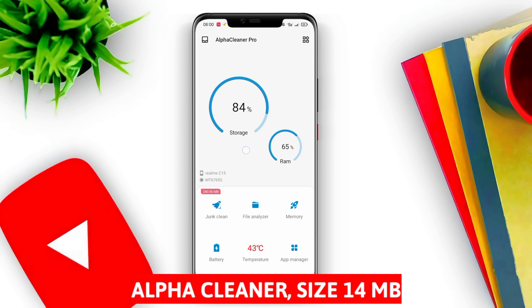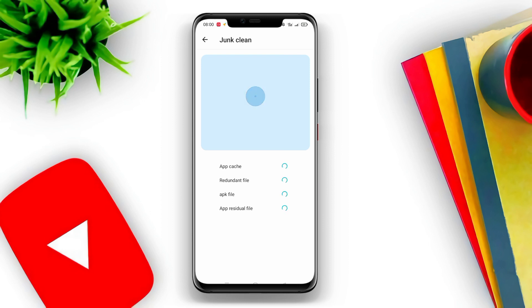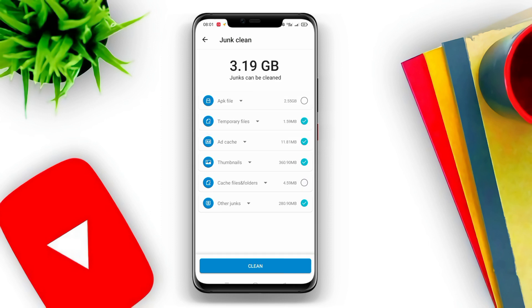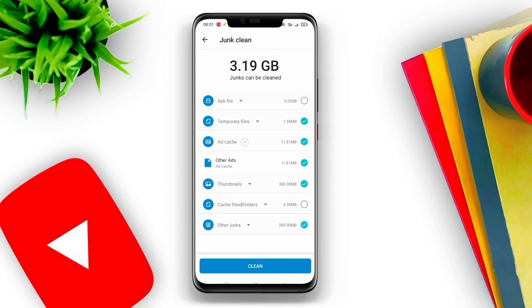Alpha Cleaner is a garbage cleaner application designed to clean all types of junk files on your Android device. This application can clean cache files, unwanted files, duplicate files, log files, and more. Additionally, this application can also optimize the performance of your Android device by solving RAM issues, stopping unused applications, and cleaning the download folder.